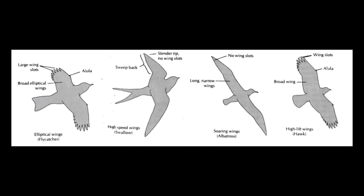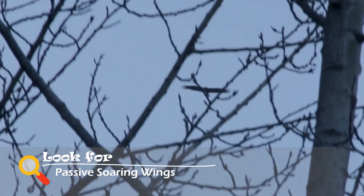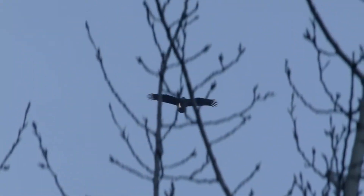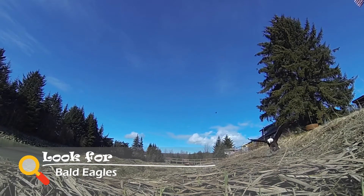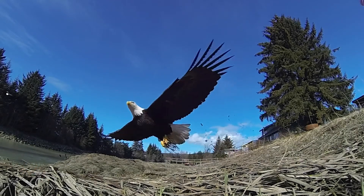There are four general wing shapes. Passive soaring wings, or high lift wings, are broad wings with deep feather slots that provide high lift for takeoff and easy landing. Birds with these types of wings are very good flyers and have high maneuverability. Bald eagles are a great example of passive soaring wings and can fly with great ease.